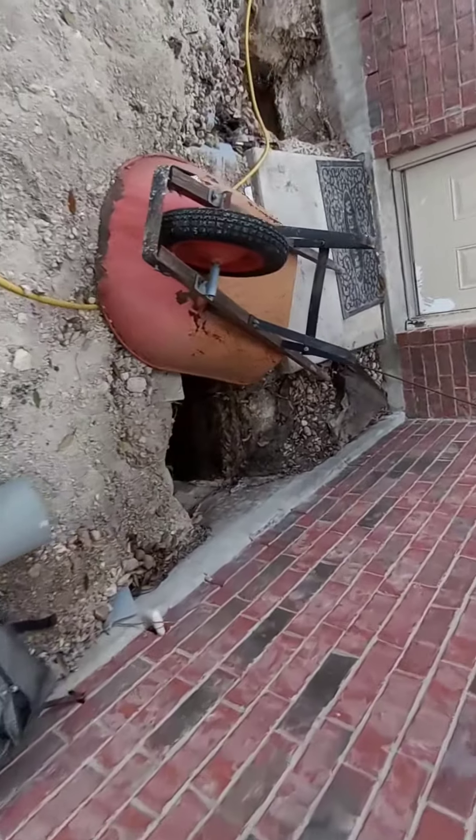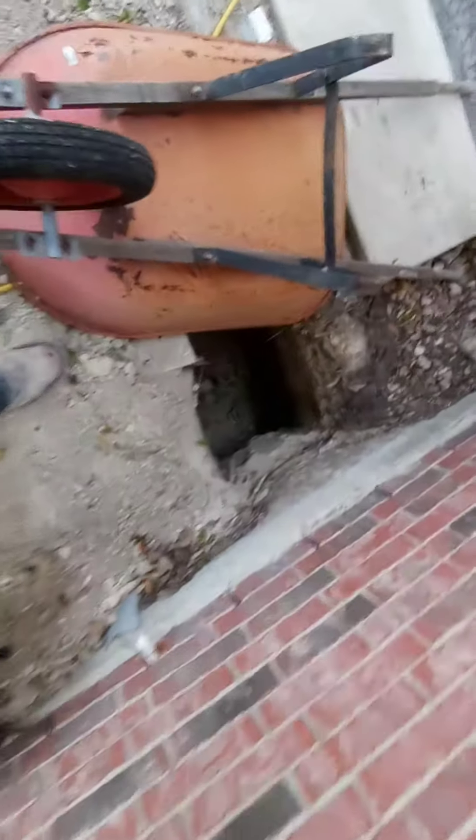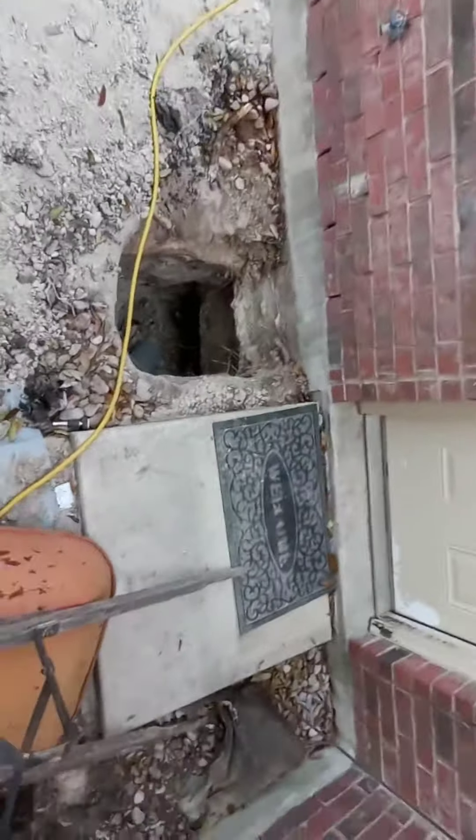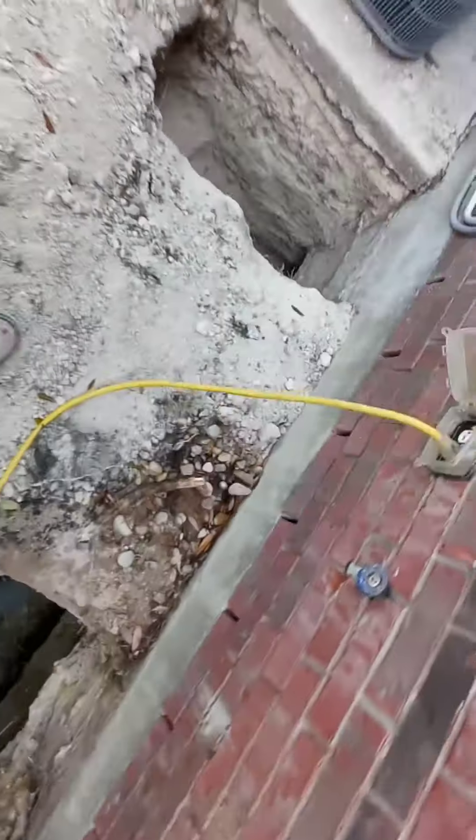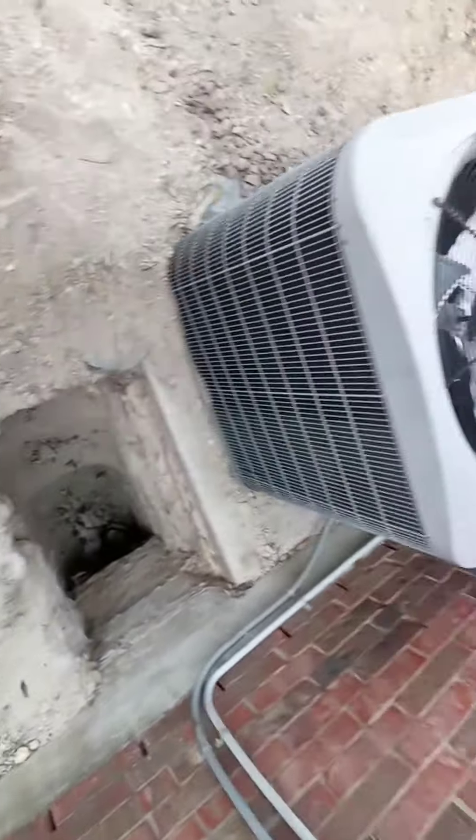This hole stays covered with a wheelbarrow because it's straight out the door, so somebody could fall down there. This is another hole — don't think it's all the way done, but that was mine anyway. There's another one.